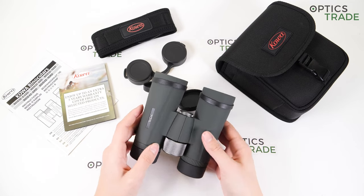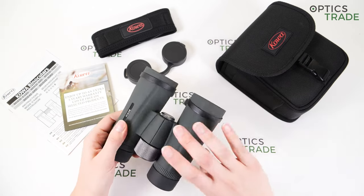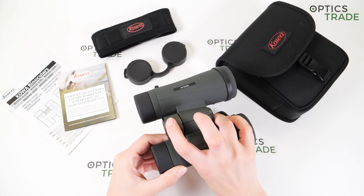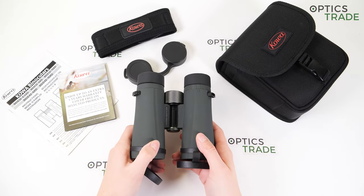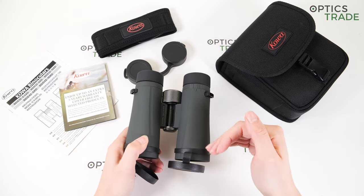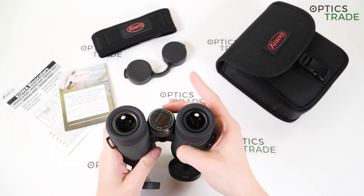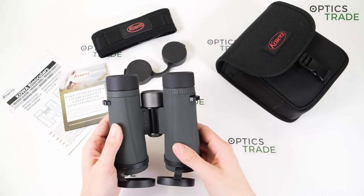Now let's talk about focusing. There's a fluid aluminum focusing wheel here — it's nicely located and easily accessible with your finger. The turning is quite smooth and nice. It's quite a quick focus, so more suitable for bird watchers where you have to quickly adjust the focus as objects are constantly moving at different distances. It's about one and a half turns. We also have a diopter adjustment ring located under the right eyepiece.